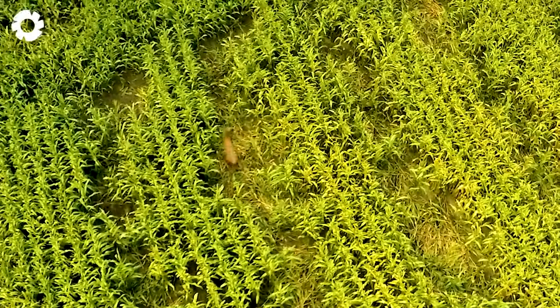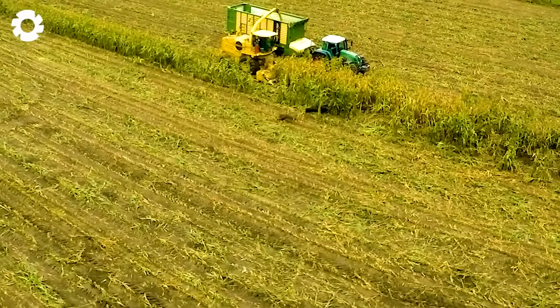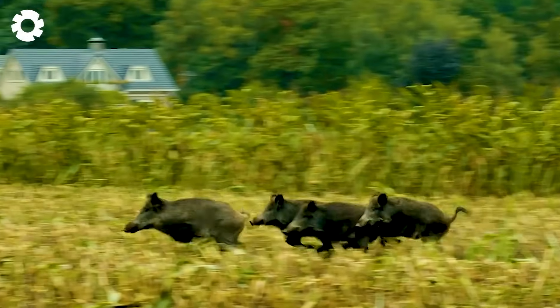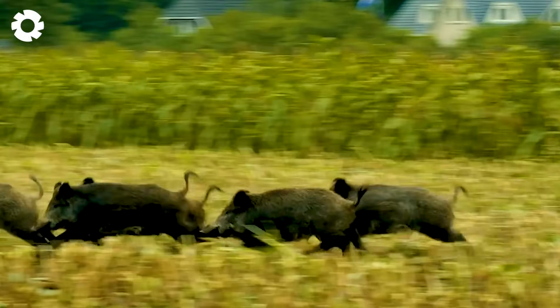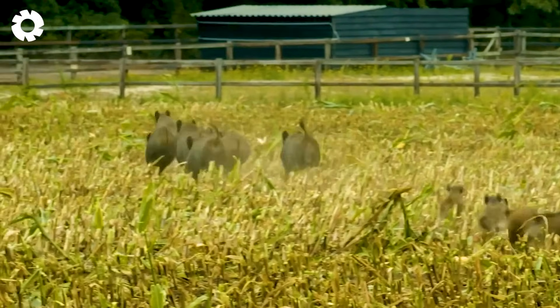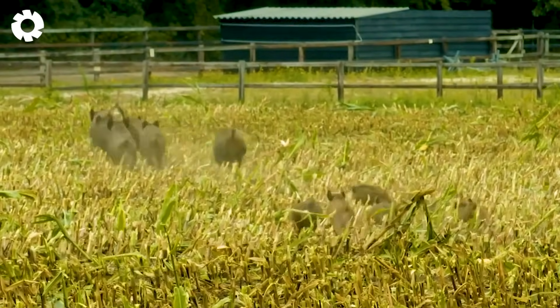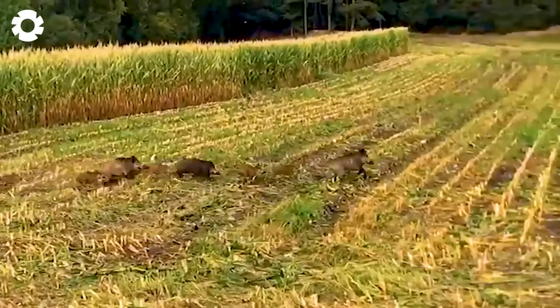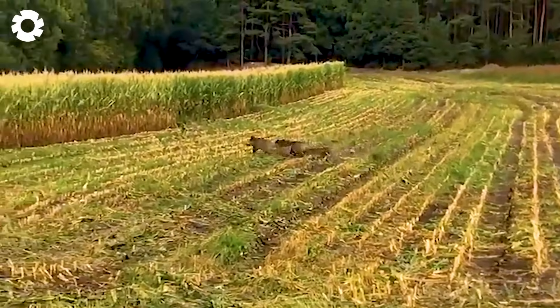Wild boars are causing severe damage to crops, with losses reaching up to $1.5 billion annually. They reproduce rapidly, and if at least 60% of the population isn't controlled each year, their numbers will continue to rise. That's why people rely on trapping and hunting to stop the destruction.